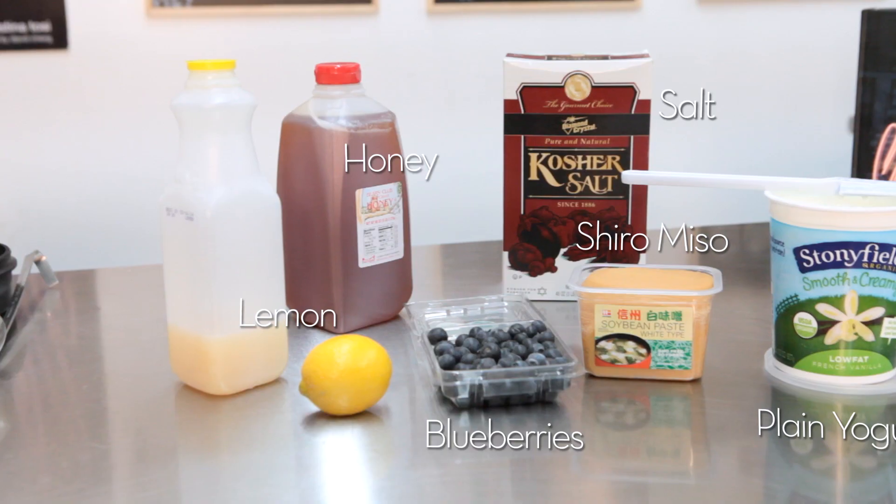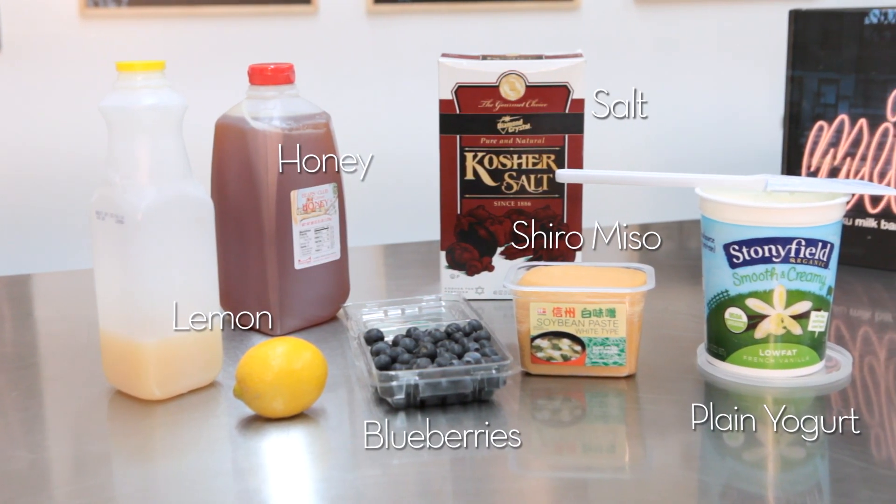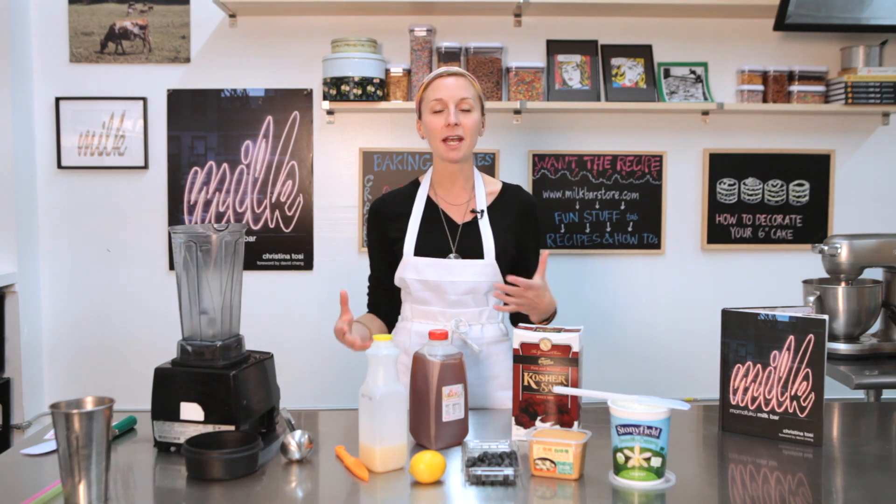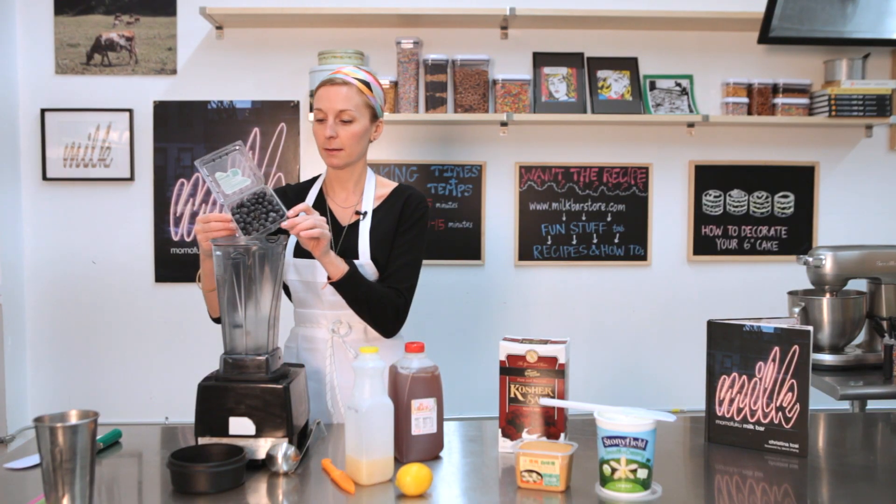find a healthier snack to get you through the day. And for me, it's a blueberry miso smoothie. Part of my passion and drive in creating is sort of like breathing new life and finding something new and exciting about an average everyday ingredient like blueberries.